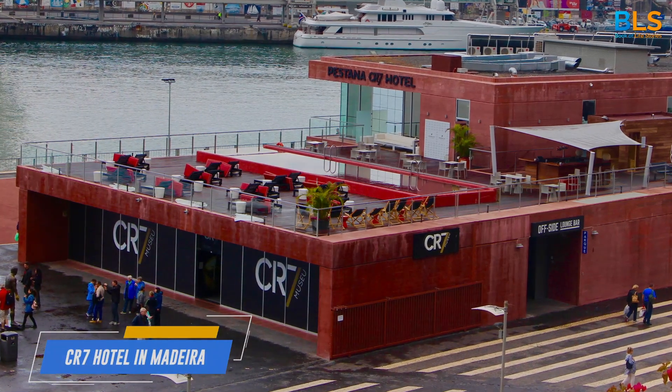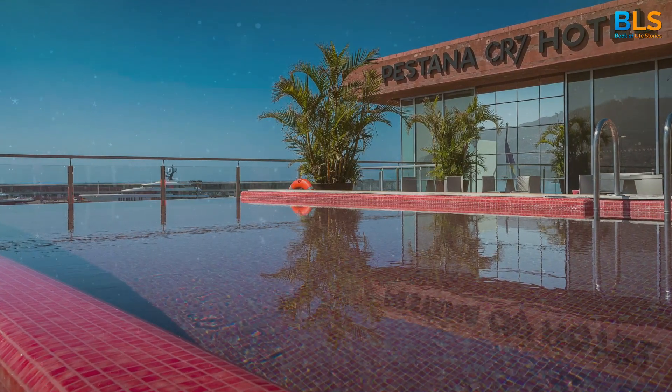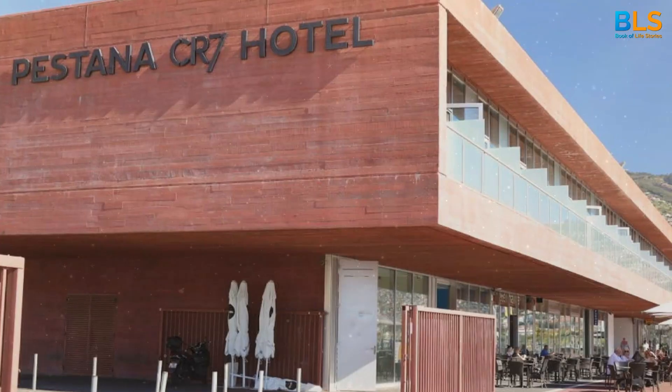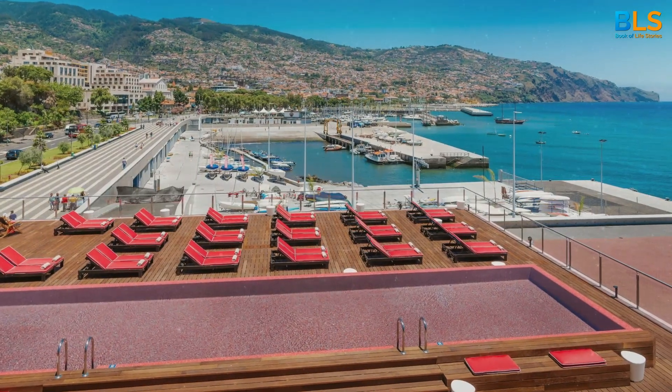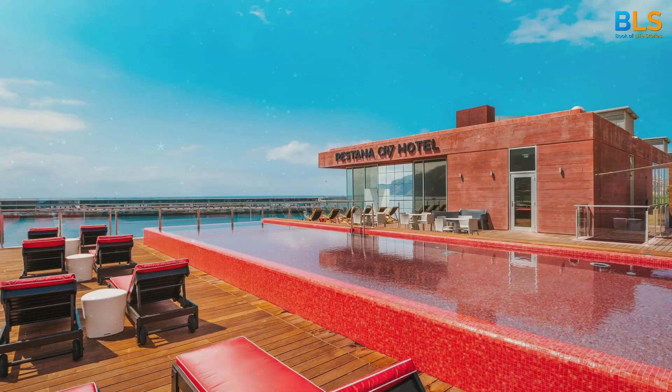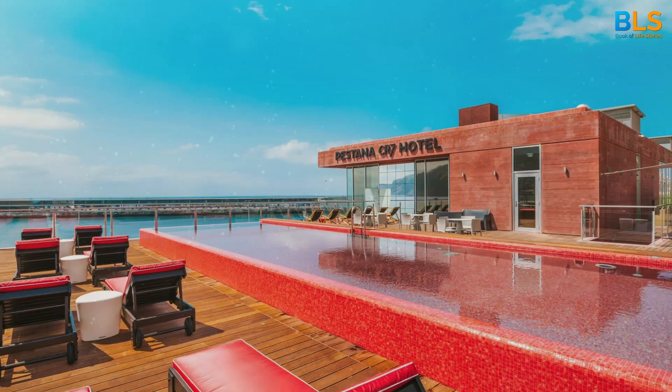Number 7: The Cristiano Ronaldo Pestana CR7 Hotel in Madeira. This $40 million investment is a testament to Ronaldo's business acumen. It's not just a hotel — it's a brand.